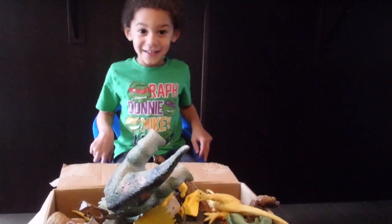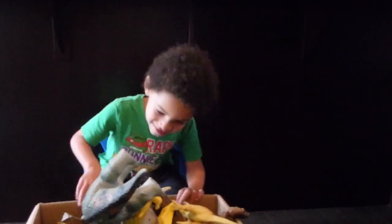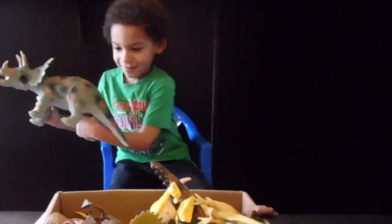We got a big box of dinosaurs and we're going to take a peek through them and see what we have. So what's the first one you got? A triceratops.